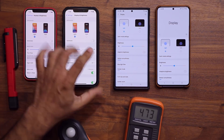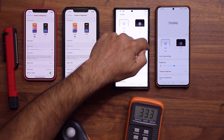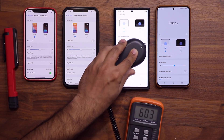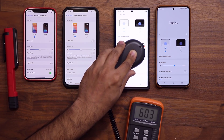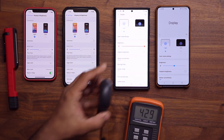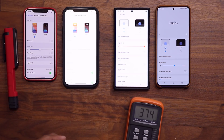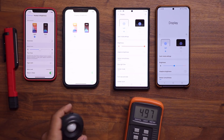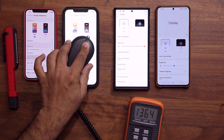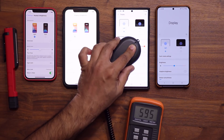Now let's do the Samsung Galaxy Note 20 Ultra — maximize the brightness and be prepared to be disappointed. That's the maximum lux value: we have 603. With the iPhone I'm getting a way higher reading — 1066 — compared to the Note 20 Ultra in the 600 range.